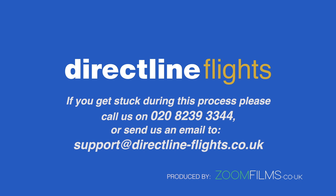Thank you for booking with DirectLine Flights. If there is anything else that you need help with, please don't hesitate to get in touch.